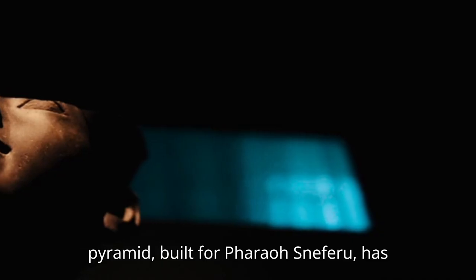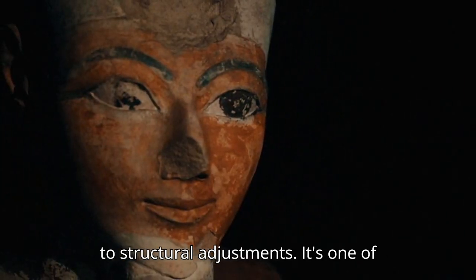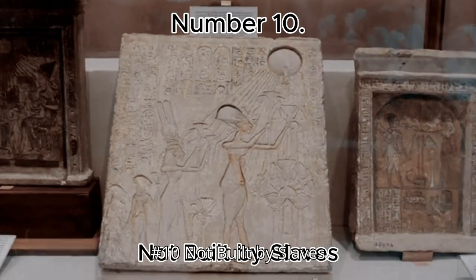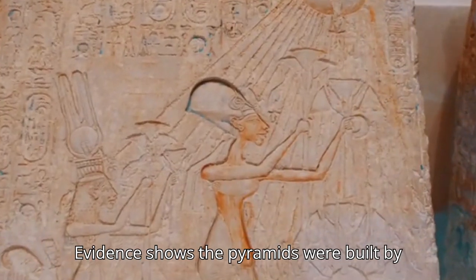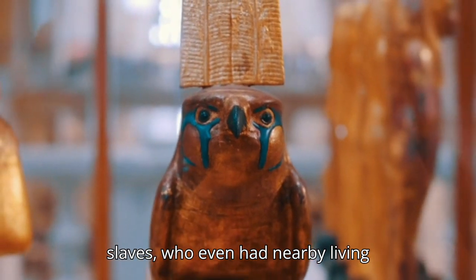Number 9: The Bent Pyramid Experiment. The Bent Pyramid, built for Pharaoh Sneferu, has an unusual angle halfway up, likely due to structural adjustments. It's one of Egypt's most unique pyramids. Number 10: Not Built By Slaves. Evidence shows the pyramids were built by skilled, paid laborers rather than slaves, who even had nearby living quarters and medical care.